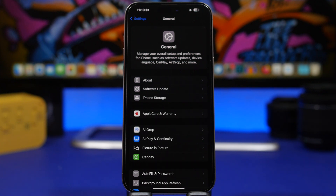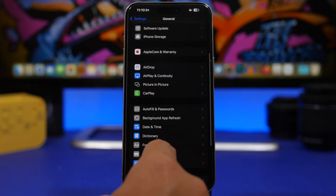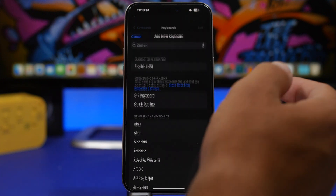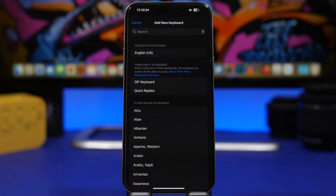For supported languages, you can now get multi-language keyboards on your iOS 18 device. When you go to Settings, then General, then Keyboard, and choose a supported language, you will have two languages in the same keyboard, and it will dynamically switch between different languages based on what you're typing.